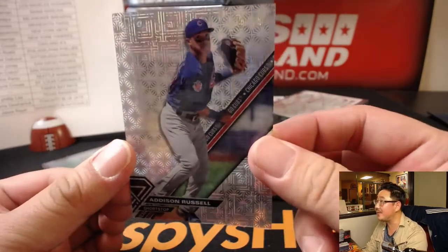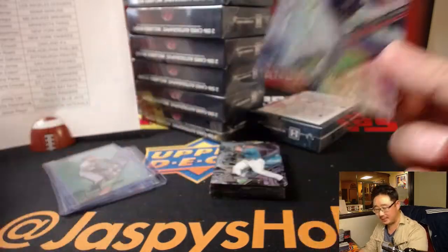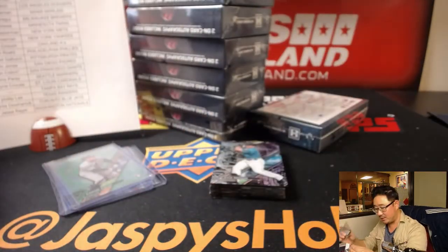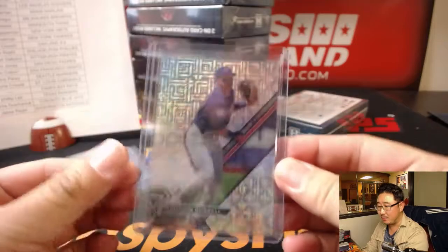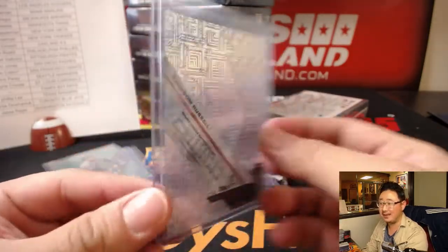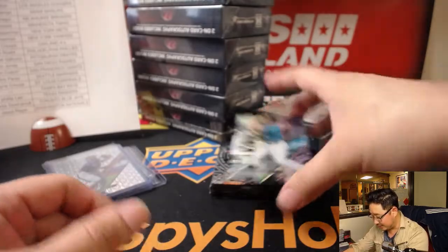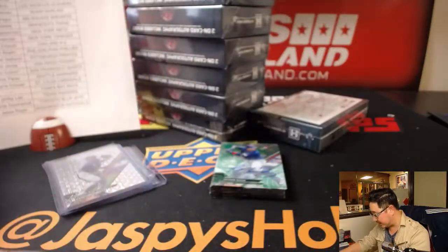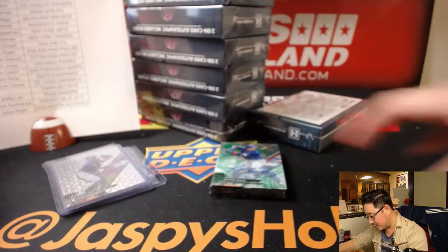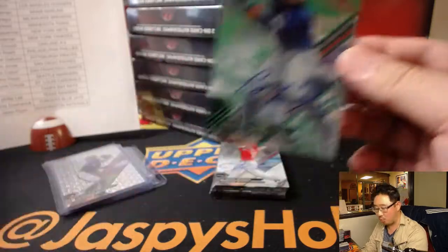And this is your case hit — 15 out of 15, Addison Russell for the Cubbies. There's two different patterns. Scott with the case hit, Addison Russell. Kyle Seager, Jarrell Cotton, Jose Abreu, and Mookie Betts are the four blackout cards. And more Cubs for Scott — Javier Baez, 1 out of 75.